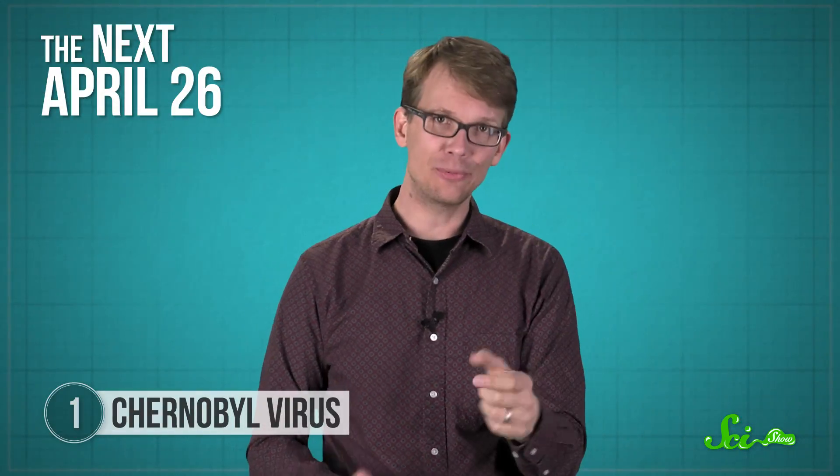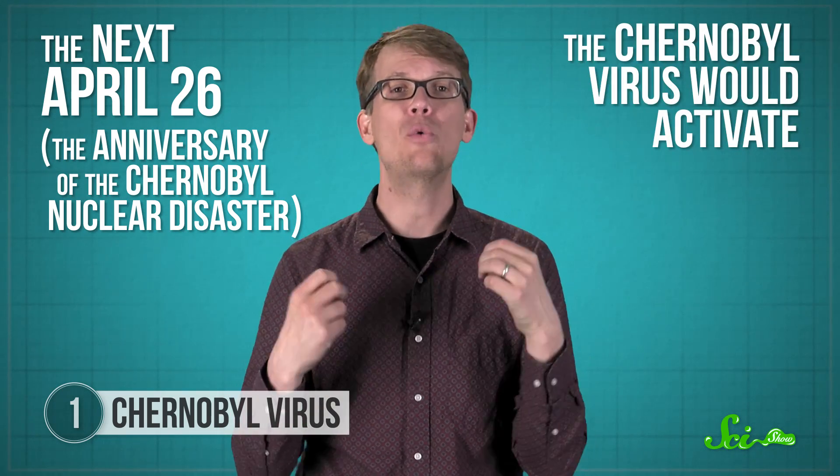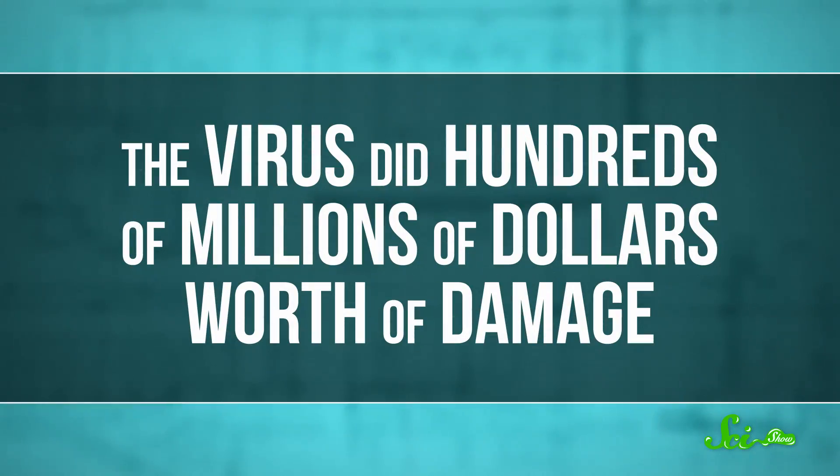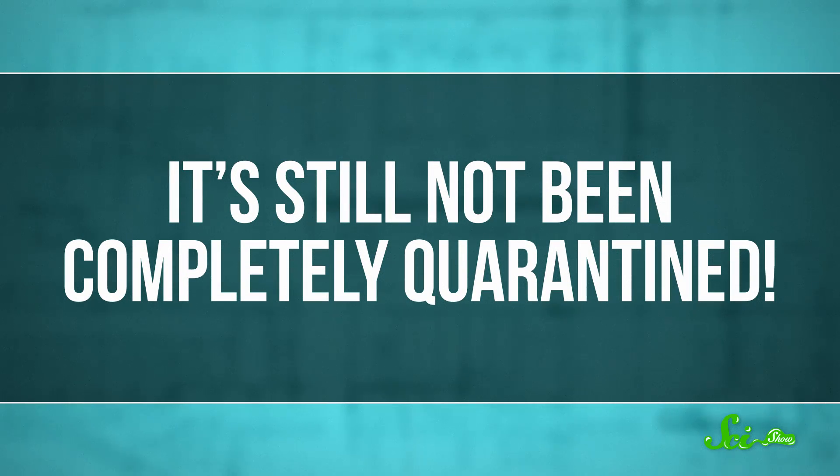Then, the next April 26th — which happens to be the anniversary of the Chernobyl nuclear disaster — the Chernobyl virus would activate. It would wipe out all of the data on an infected computer and overwrite the BIOS chip. The virus did hundreds of millions of dollars worth of damage, and it's still not been completely quarantined.